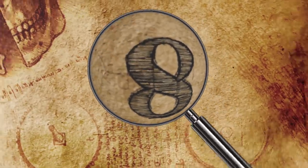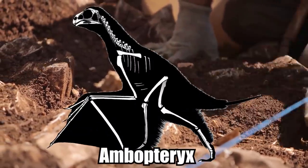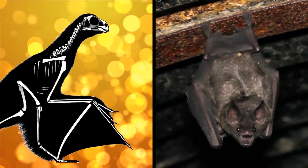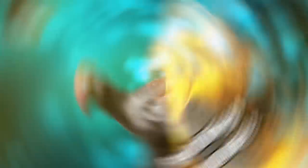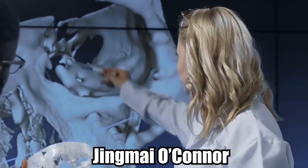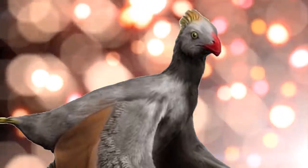Bat-Winged Dinosaur. In May 2019, paleontologists from China announced the discovery of Ambopteryx, a dinosaur genus with leathery, bat-like wings that existed over 160 million years ago. The creature's name, Ambopteryx longibranchium, means "both wings" in Latin. In the words of paleontologist Jing Mai O'Connor, who specializes in ancient birds, this creature probably resembled a creepy-looking dinosaur squirrel.